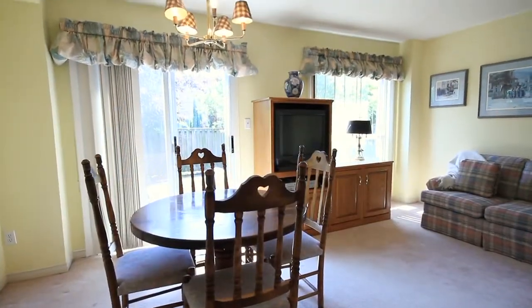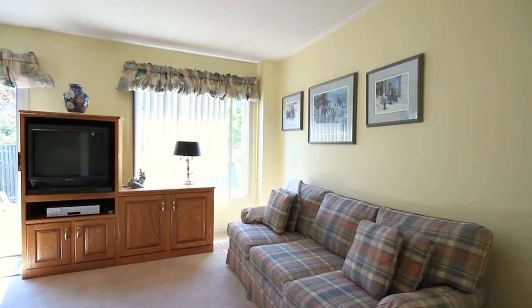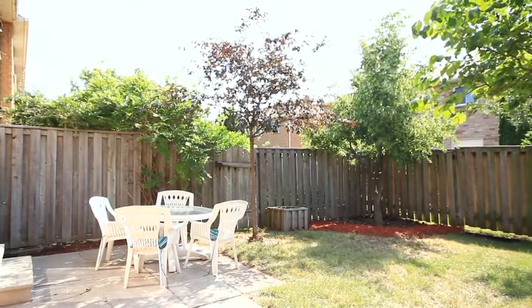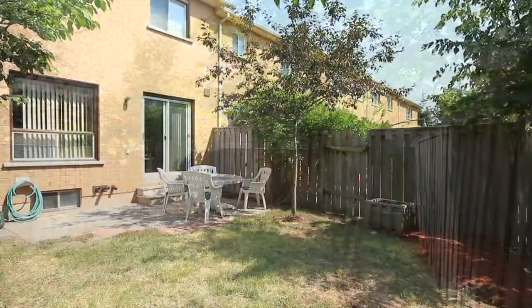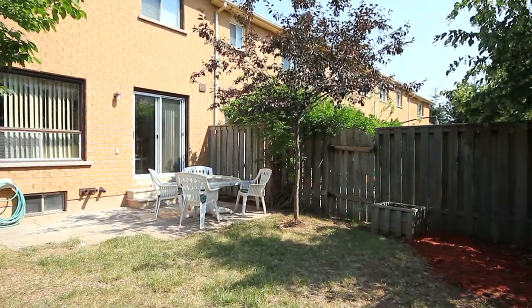The kitchen quickly spills into your formal dining area or everyday eating space. Immediately off the eating space is your living area, which can easily be used as your great room, family room, or just a formal living space. You'll also notice a large slider that takes you off the back into your private yard, fully fenced with mature landscaping — perfect for a cozy summer evening.